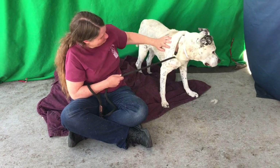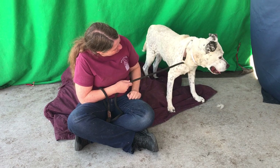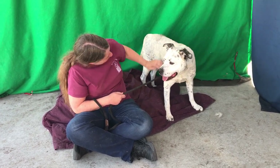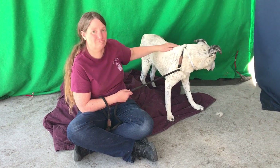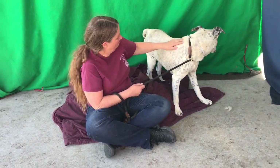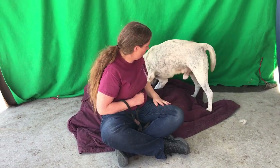He came in as an owner surrender on November 15th, and his former family gave him up because they could not afford the care that he needed. They said that he spends most of his time outdoors. He seems to be good with small children.